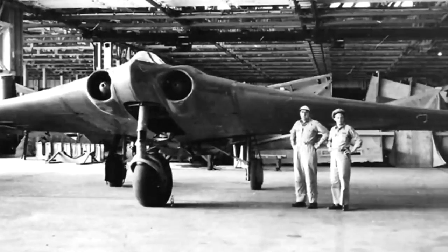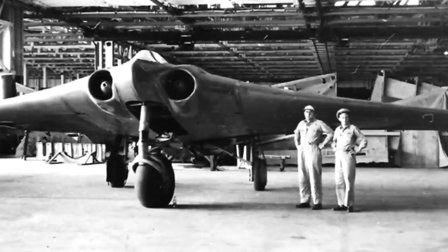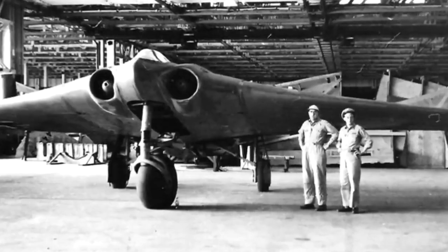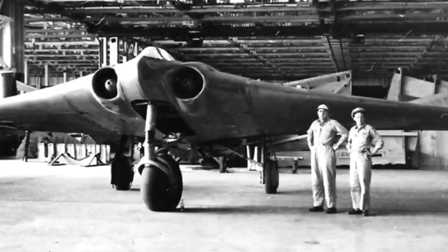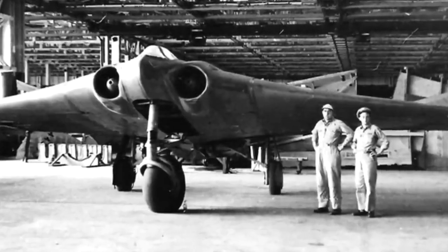The first stealth aircraft ever constructed was the German Horton Ho 229. However, this jet-powered aircraft came into existence too late to have any impact on the outcome of the war.